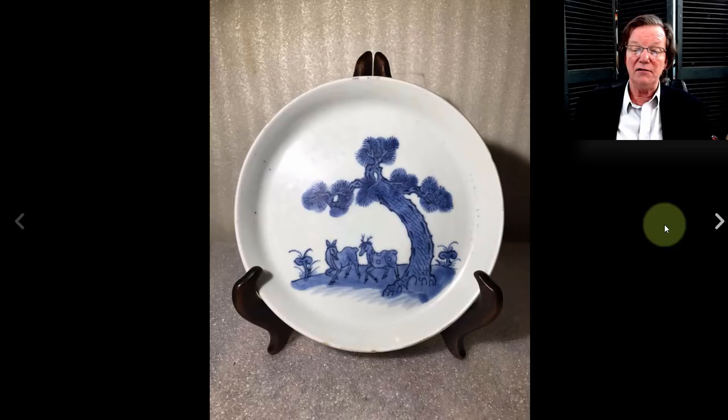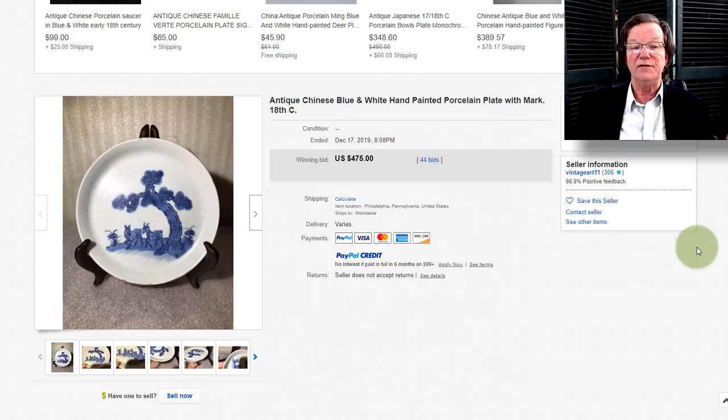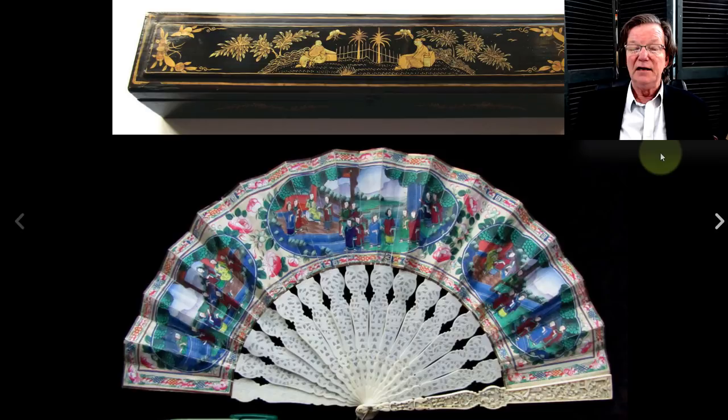Then on to this — the pine tree with the deer under it. This is a nice plate, probably for the Vietnamese market, and it ended up selling for $475.